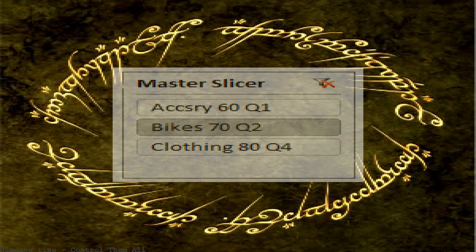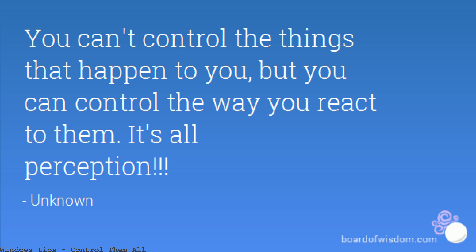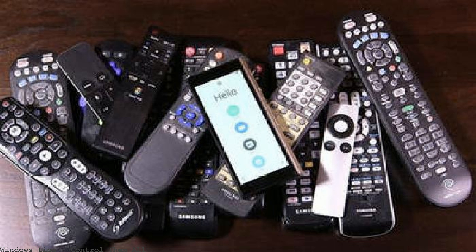There are all these new voice assistants for the home that make it seem like they could become my virtual butlers. But is that true? What can I really do with them?